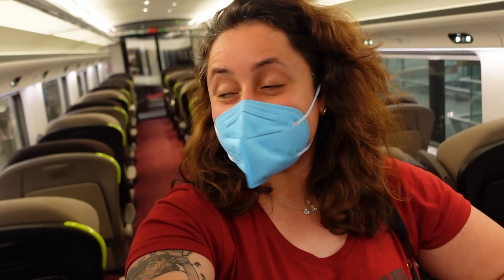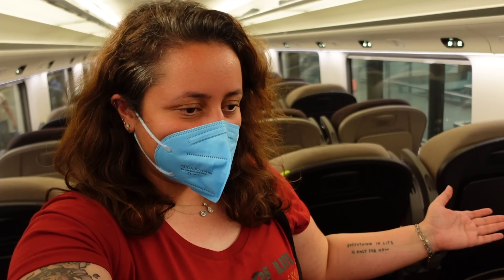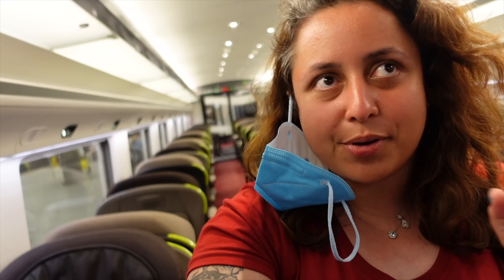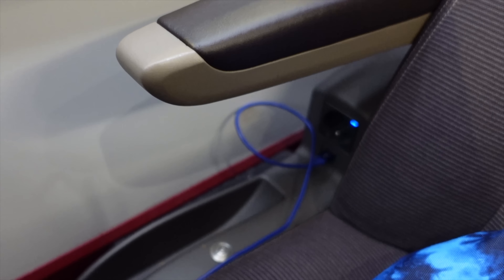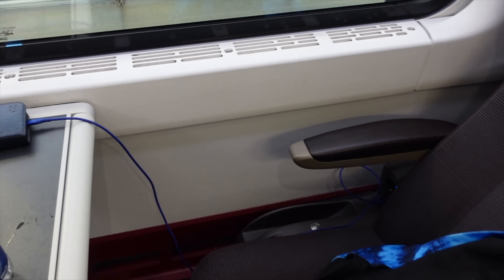We've arrived back in London - it's about 7:35pm. I just wanted to show you again the Eurostar Standard Premiere carriage. One thing I forgot to show you earlier: you do also get charging plugs here. There's a USB port by your seat, a European socket just over there, and on the other side there's even a UK plug as well. That's another perk of Standard Premiere - being able to charge your phone so conveniently.